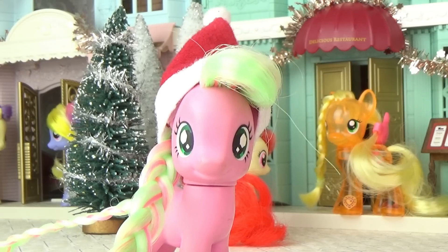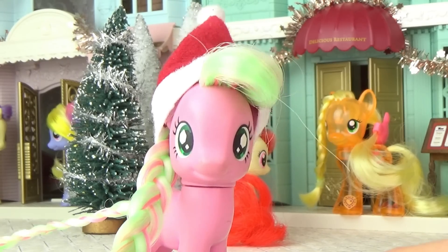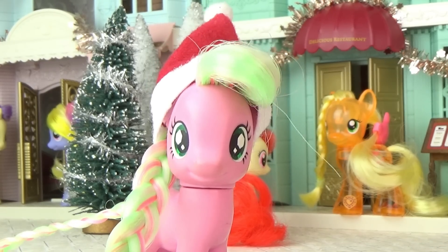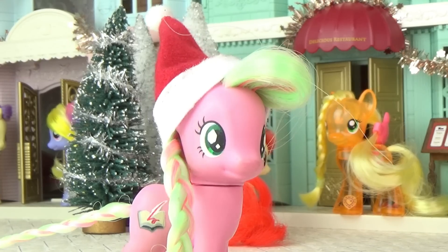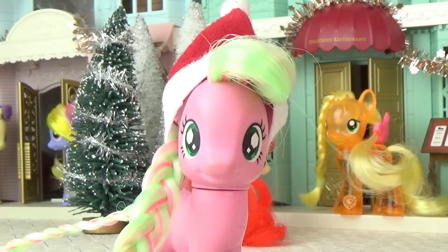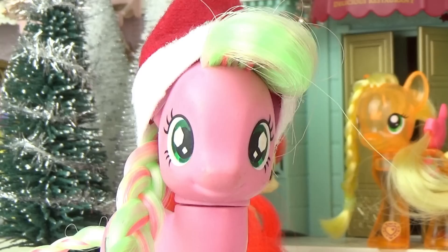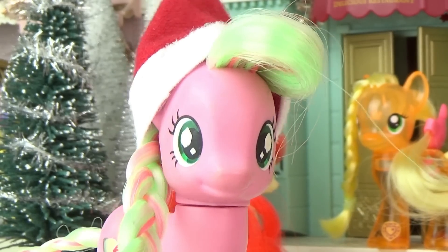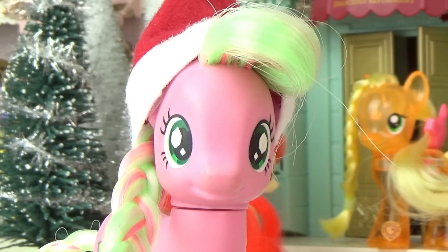This advent calendar is very similar to the previous two I've opened, and it would just seem like doing the same thing over and over again. At the end of this, it would be nearly 75 videos exactly the same as each other. I didn't feel like it, so I was putting it off for ages. So I've decided instead to open up every window in one video. If you're disappointed, I'm really sorry — check out last year's ones if you want one for each day.